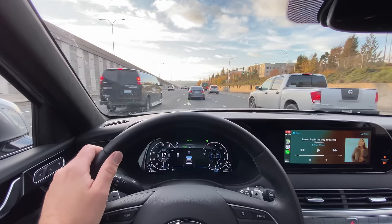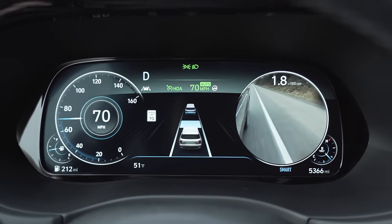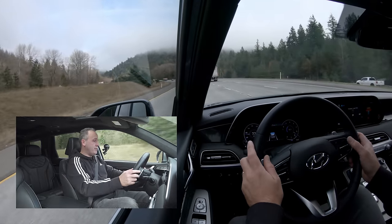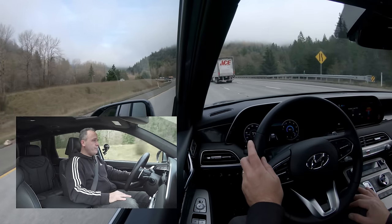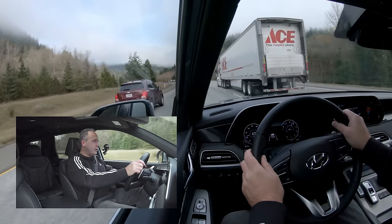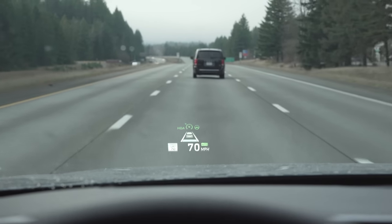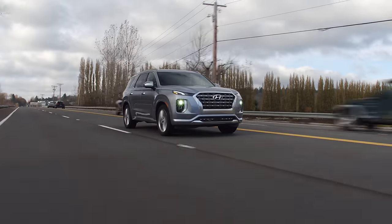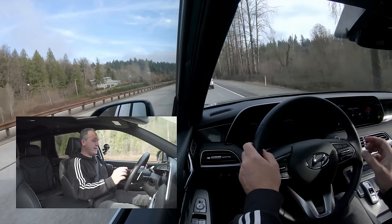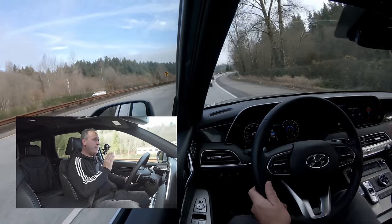I haven't quite decided if those turn signal cameras are awesome or annoying yet — do you like or loathe them? Post a comment below. I'm cruising along right now at 70 miles per hour, and it's great. It's comfortable, my seating position is good. The heads-up display is clear and concise, and it even gives me a readout telling me what the current speed limit is. I'm going to dip behind this vehicle and try out the adaptive cruise control. To turn it on, I basically just hit cruise, hit set, set some target speed faster than what I'm currently going, and it'll now pace the vehicle in front of me.